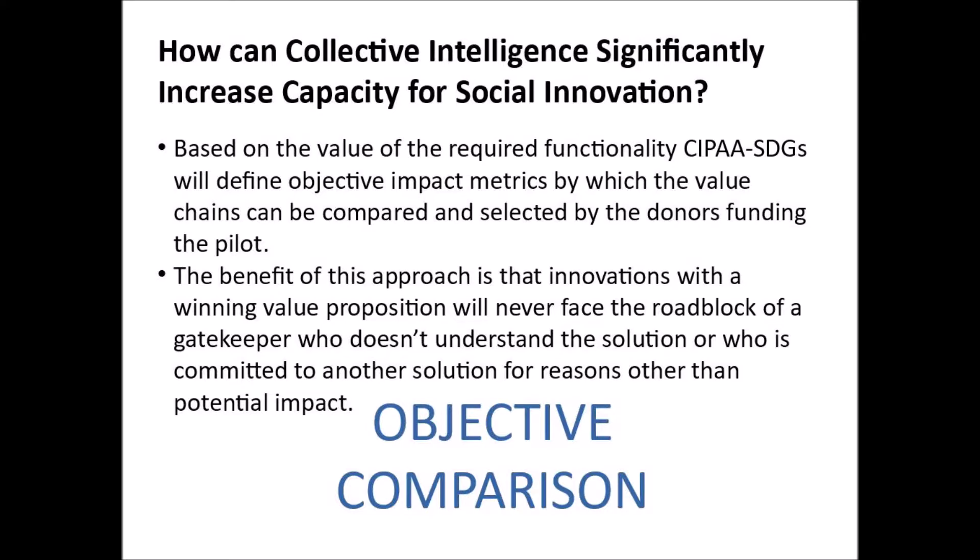Based on the value created by that required functionality, CIPA SDGs will define objective impact metrics by which the value chains can be compared and selected by the donors funding the pilot. The benefit of this approach is that innovations with a winning value proposition will never face the roadblock of a gatekeeper who doesn't understand the solution or who is committed to another solution for reasons other than its potential for impact.